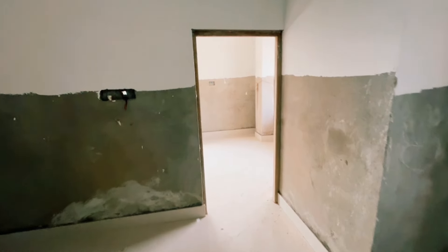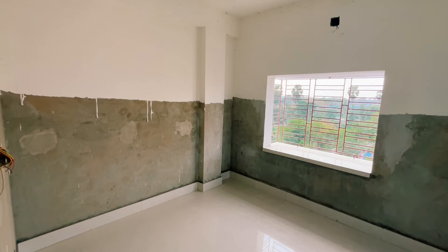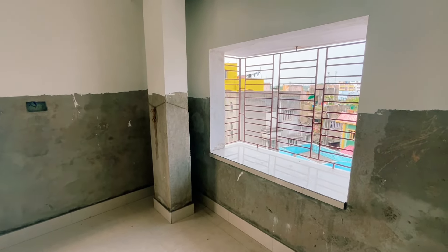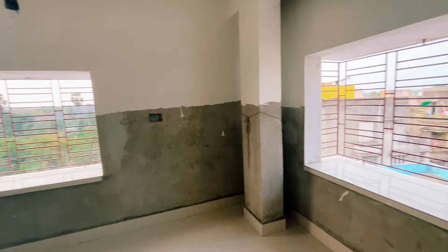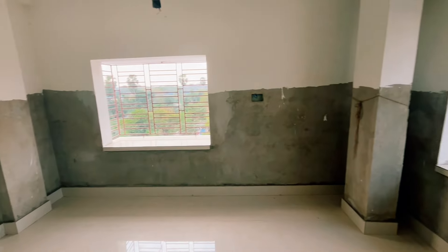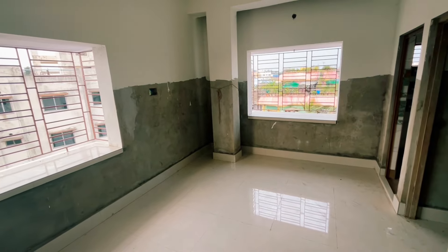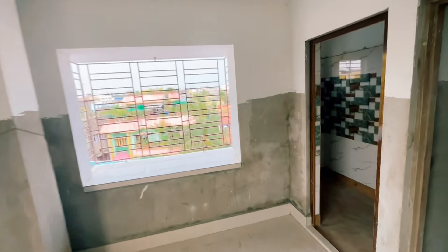We are going to the bedroom. This is the bedroom. The size of this bedroom is 13 foot by 18 foot. You can see all the measurements in this room. This is a big size bedroom. This is the attached toilet.